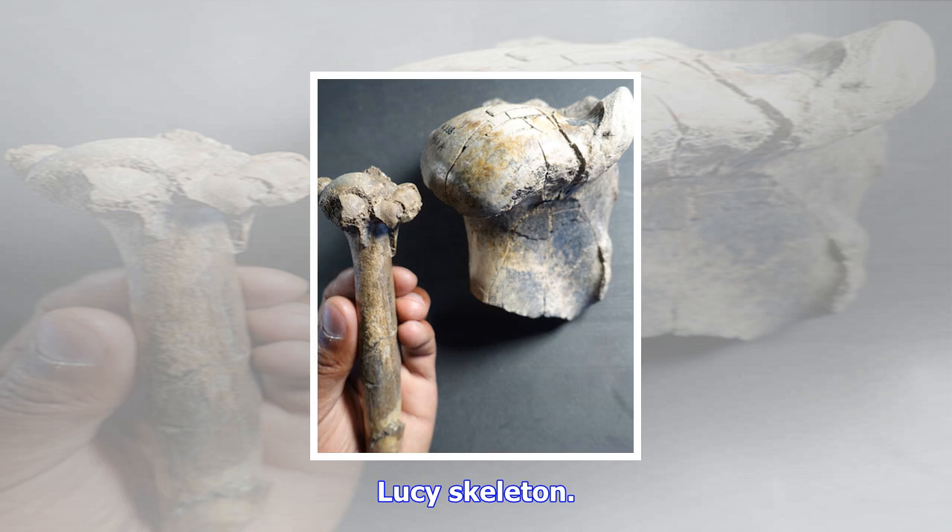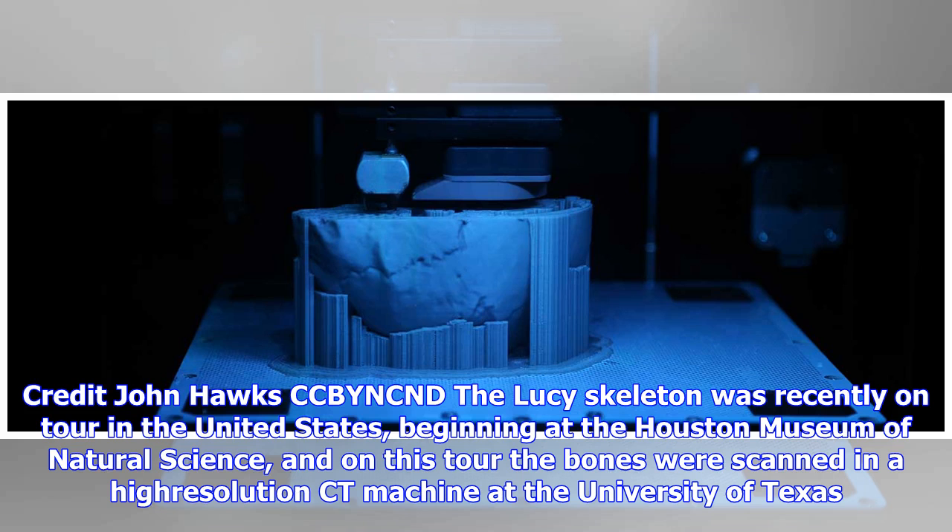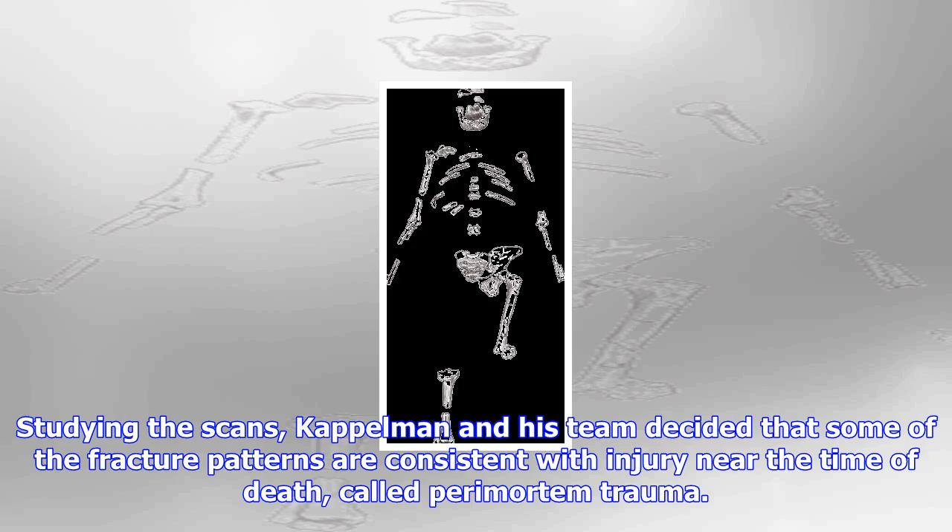The Lucy skeleton was recently on tour in the United States, beginning at the Houston Museum of Natural Science, and on this tour the bones were scanned in a high-resolution CT machine at the University of Texas. Studying the scans, Kaplman and his team decided that some of the fracture patterns are consistent with injury near the time of death, called perimortem trauma.